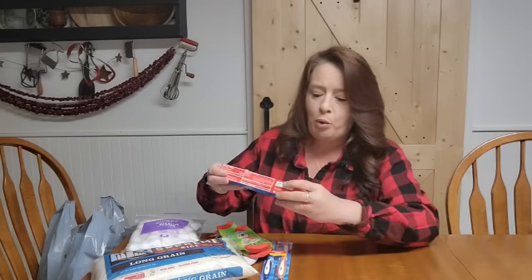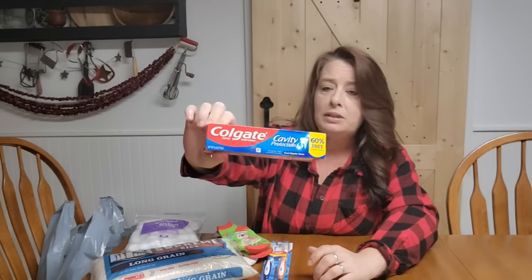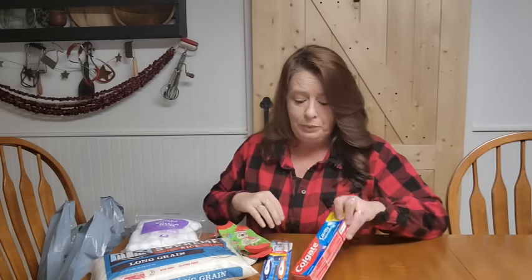We really like to keep a big supply of oral care. The next thing I got was a full-size tube of Colgate toothpaste — it says 60% free, so it's a little bigger than the regular small one. Just keeping that stocked up so we have plenty of oral care.